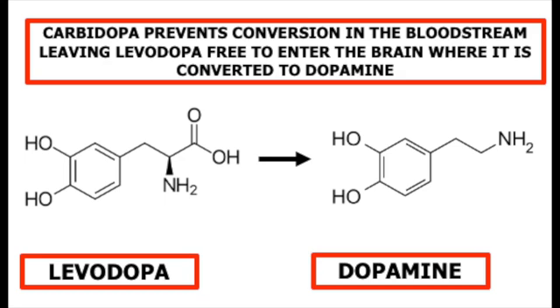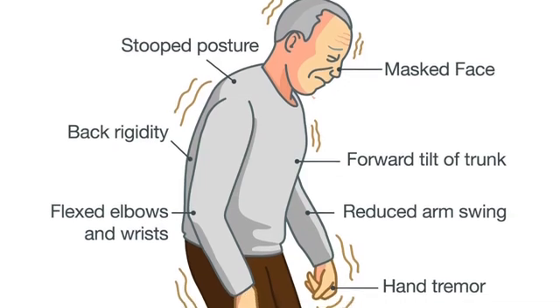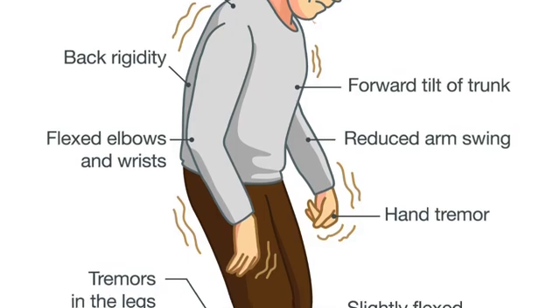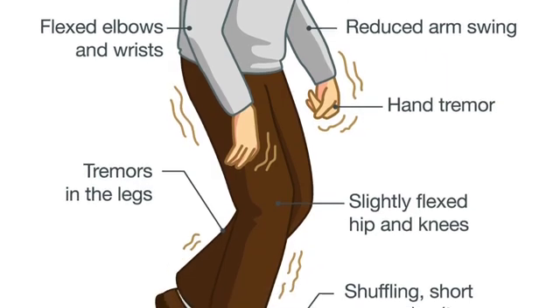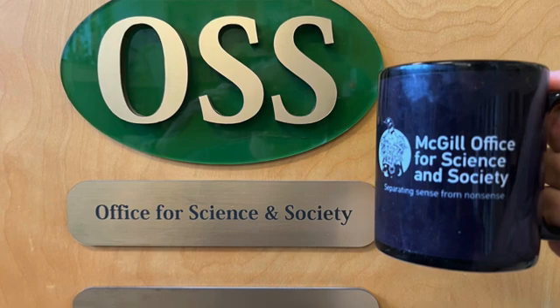Levodopa is not a cure for Parkinson's, but it reduces the symptoms for a while. Unfortunately, eventually so many of the dopamine-producing nerve cells die that boosting the workings of the surviving ones is not enough to make an impact on the symptoms. And that, for today, is our cup of joe.